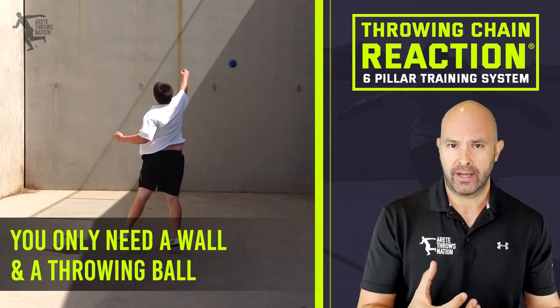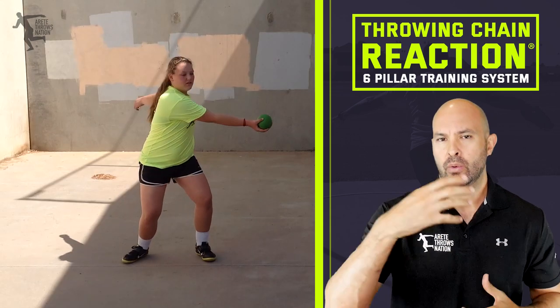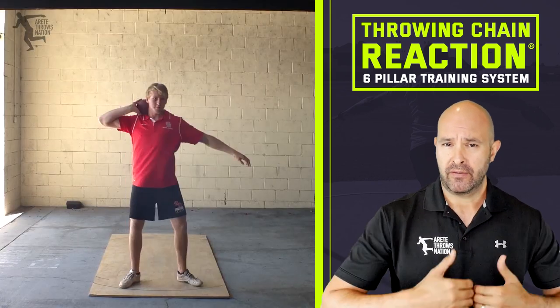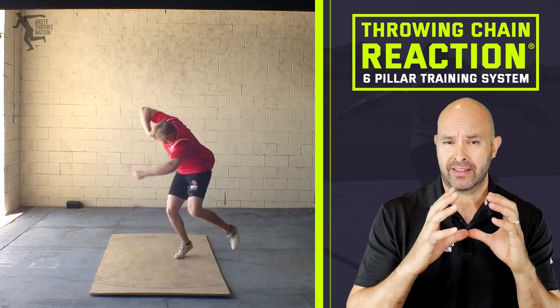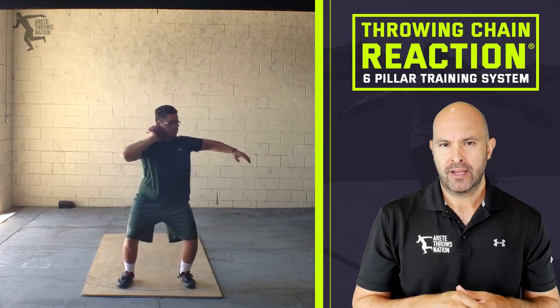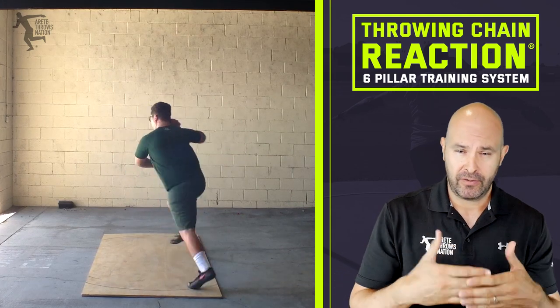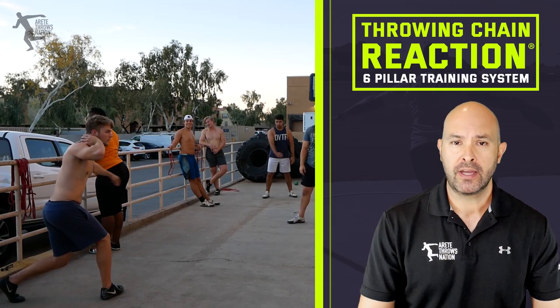For the discus, we have throwing implement weight balls — one kilo, one-six, two kilo — and we can go overweight with two-fives. We'll typically use indoor shots for wall throws. If you're throwing closer to a wall with limited space, we like hard shell shots as they tend to be more durable. If you can back off from the wall a bit, either a soft shell or indoor shot will work.